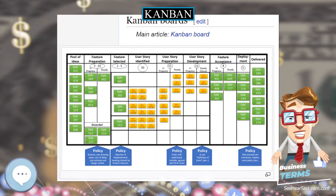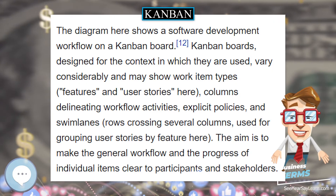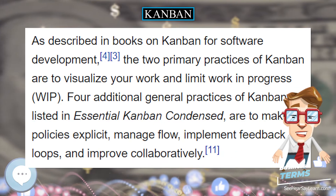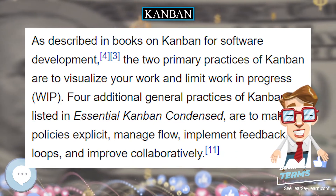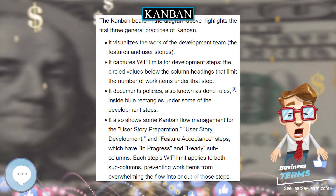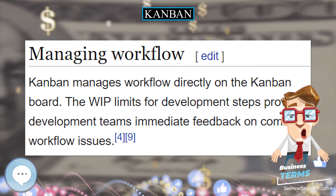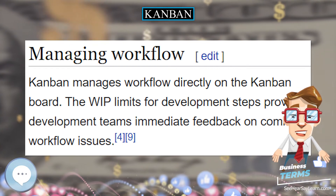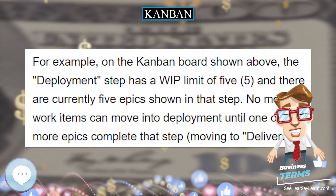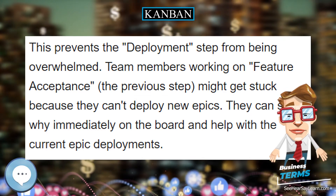Kanban uses the rate of demand to control the rate of production, passing demand from the end customer up through the chain of customer-store processes. In 1953, Toyota applied this logic in their main plant machine shop. A key indicator of the success of production scheduling based on demand — pushing — is the ability of the demand forecast to create such a push. Kanban, by contrast, is part of an approach where the pull comes from demand and products are made to order.